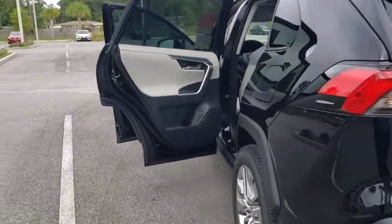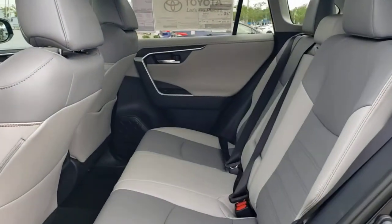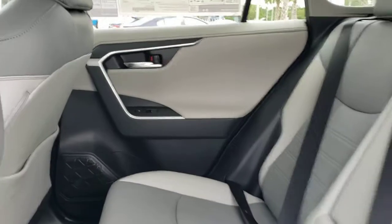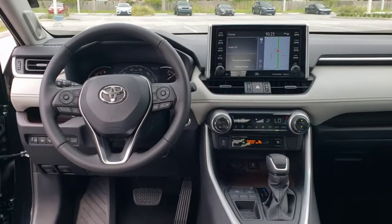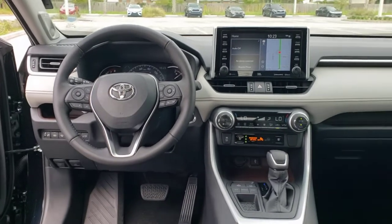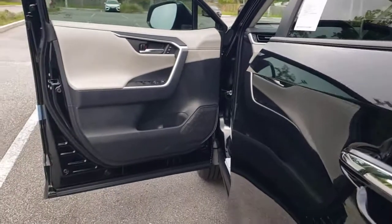With its suspension tuned for agility, this SUV adds confidence and fun to every drive. The following are some of this vehicle's highlighted options: navigation system, power liftgate, electronic stability control, seat memory, trip computer, bucket seats, power windows, and four-wheel disc brakes.